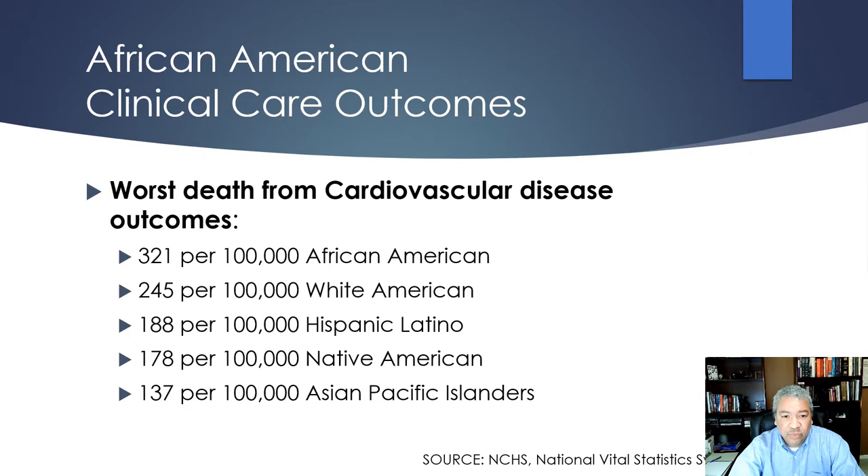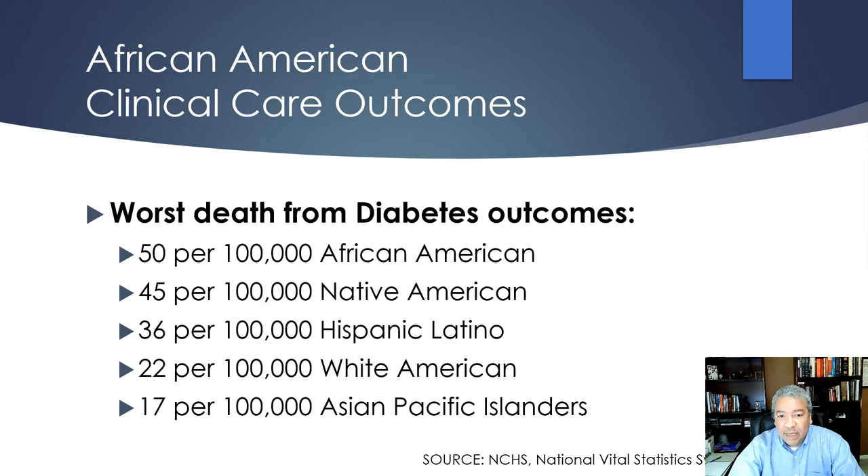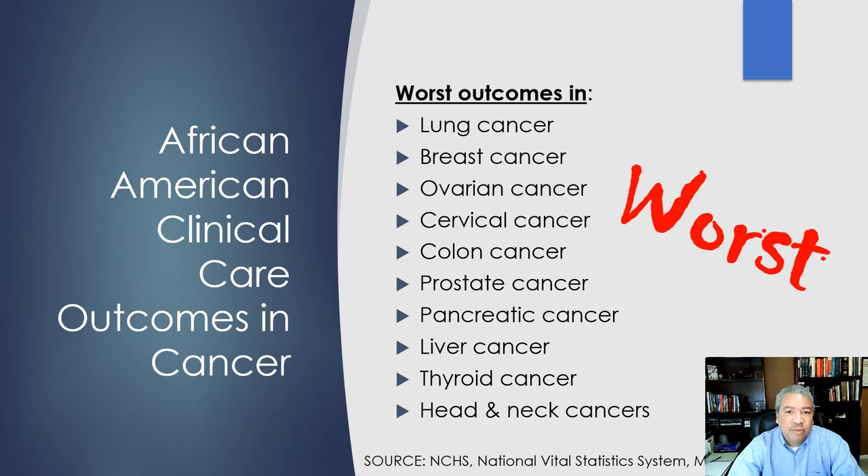African Americans have the worst cardiovascular outcomes at 321 per 100,000 — significantly higher than second place. For diabetes, African Americans have the highest rate, though much closer to Native Americans and Hispanic Latinos. In terms of cancer, they have the absolute worst outcomes for lung, breast, ovarian, colon, and prostate cancers. Essentially, for the five cancers you'd list off the top of your head, African Americans have the worst outcomes on all of them.